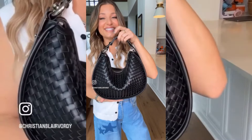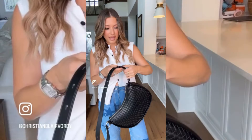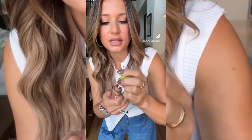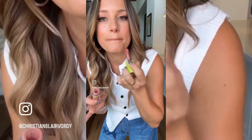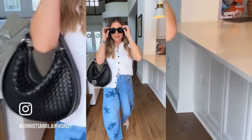Grab this bag — you can also wear the strap long ways. Two bags for the price of one, how freaking cool is that? One last final touch is this lip oil. It is under $9 and I freaking love it. It keeps my lips so moisturized, the color is beautiful. We are chic, we are on trend, we are out the door.